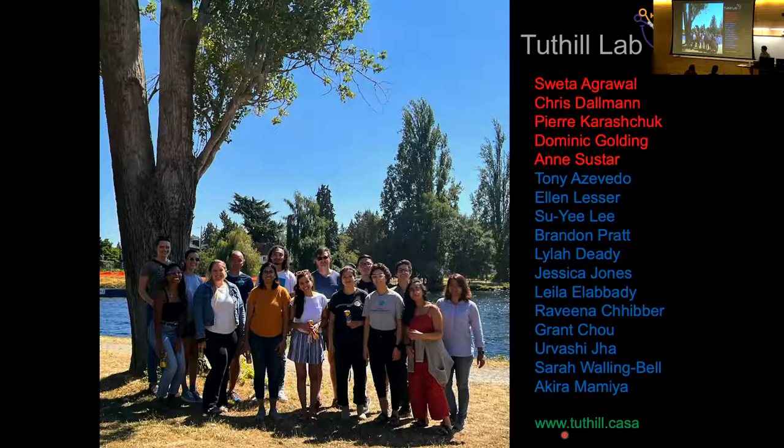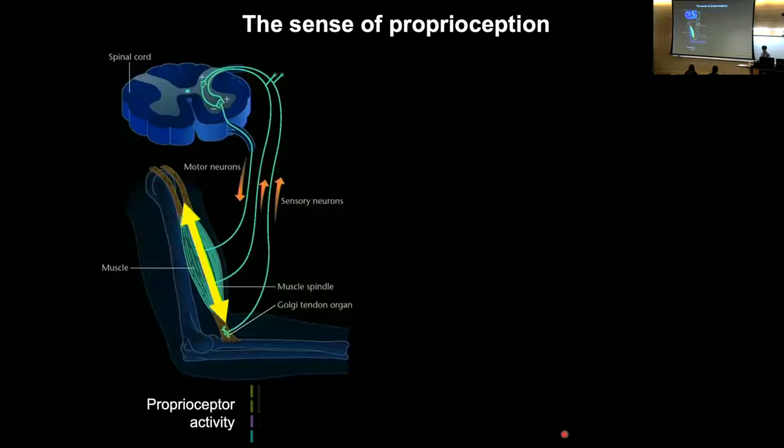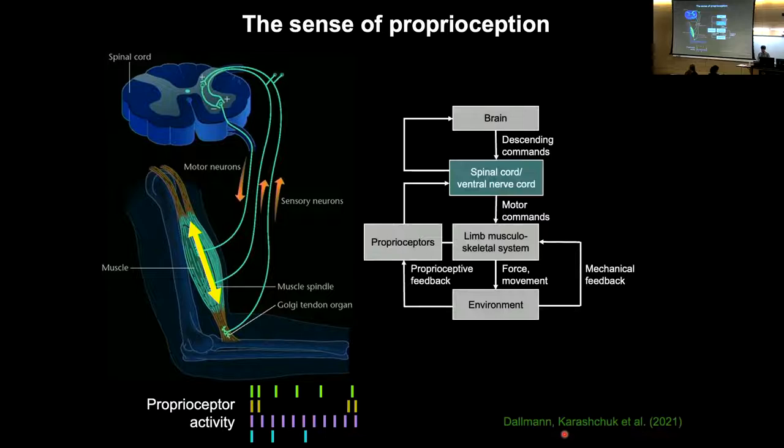My lab studies proprioception. Proprioception, as many of you probably know, is the sense of where our bodies are in space and how they move through space. All animals possess this relatively poorly understood sense. Within our own bodies we have populations of proprioceptive sensory neurons distributed throughout our muscles and joints that detect mechanical forces and fire patterns of action potentials as we move and as we reposition our body. These signals are then transmitted from the limbs into the spinal cord.